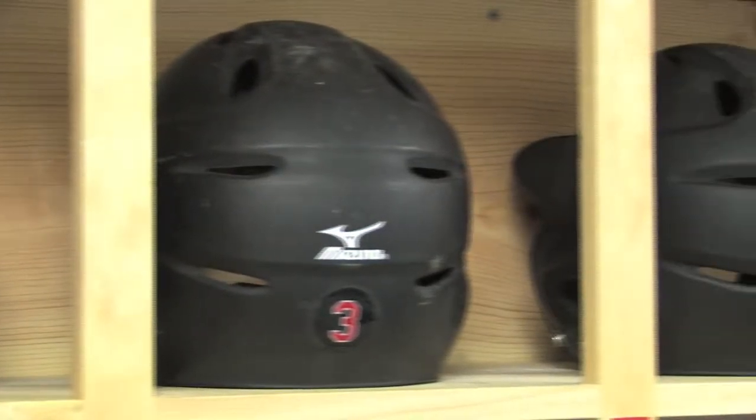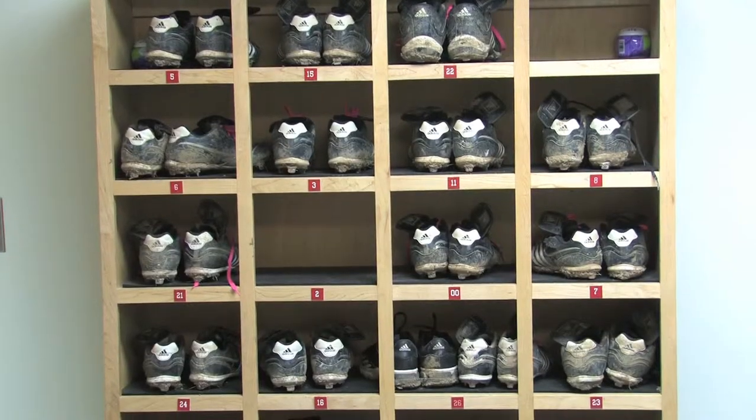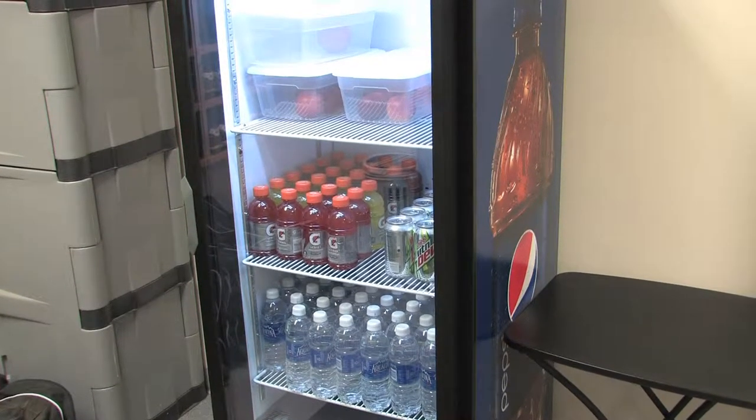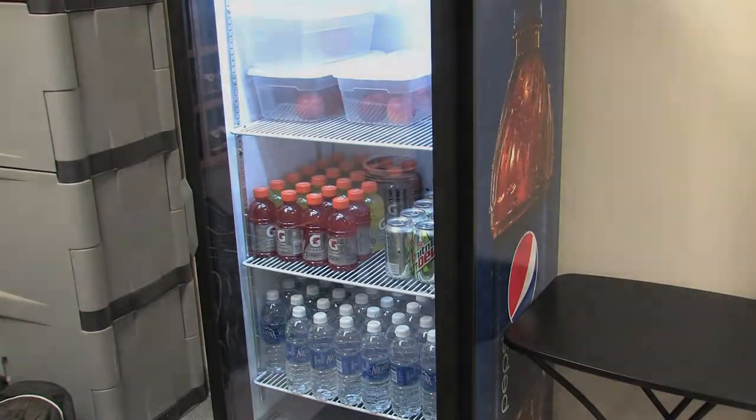This is our equipment room. We've got our own helmet racks, shoe racks, and what's also great is we have our snacks in here. So if you're hungry between games or you get right out of class, they have snacks for you.